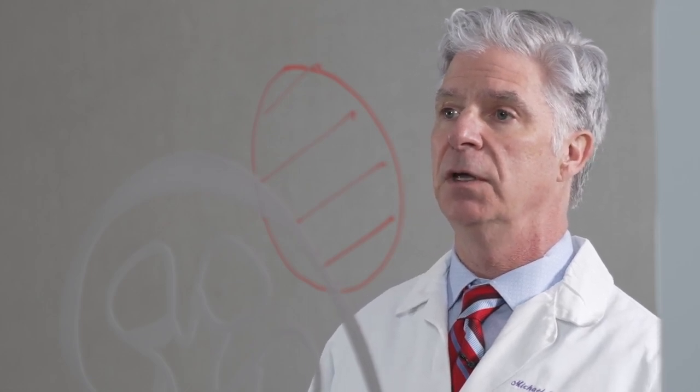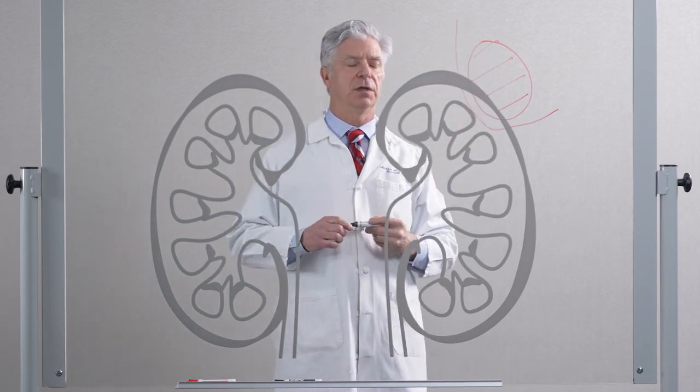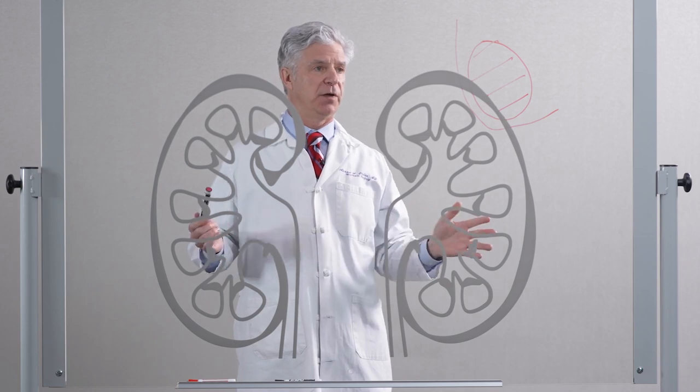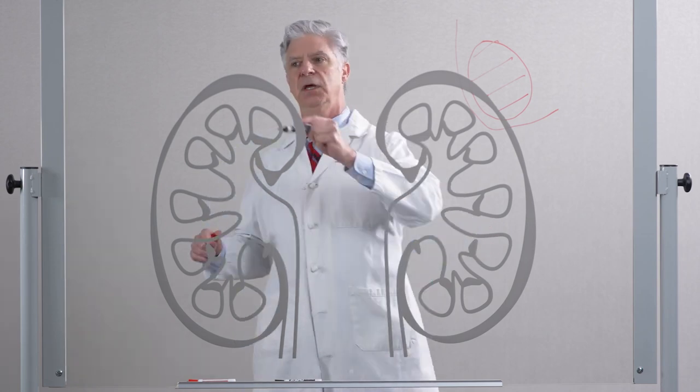The da Vinci robotic platform allows us to have better visualization, faster recovery, and more versatility that has actually improved over the human hand. The concept is to remove the tumor and leave the rest of the kidney behind. The surgical outcomes in cancer control are fantastic, and you don't need to remove the entire kidney.